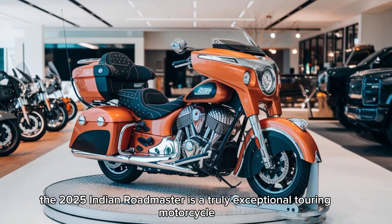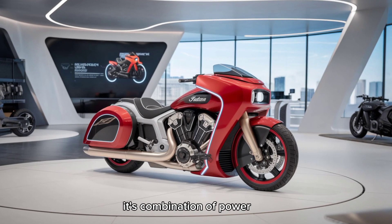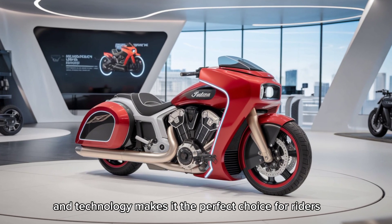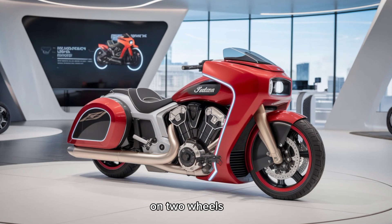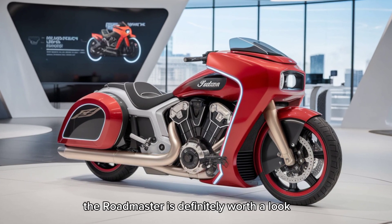In conclusion, the 2025 Indian Roadmaster is a truly exceptional touring motorcycle. Its combination of power, comfort, style, and technology makes it the perfect choice for riders seeking an unforgettable adventure on two wheels. If you're looking for a bike that can handle anything you throw at it, the Roadmaster is definitely worth a look.